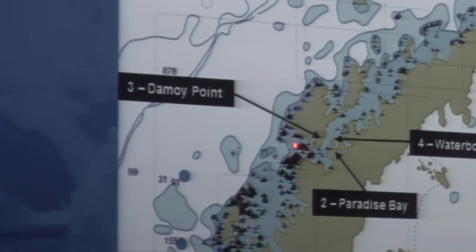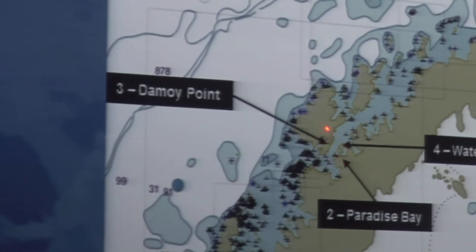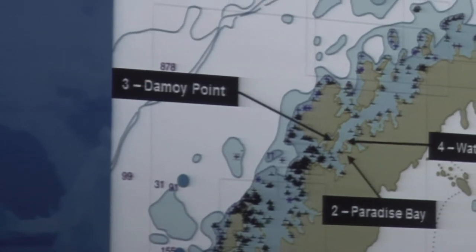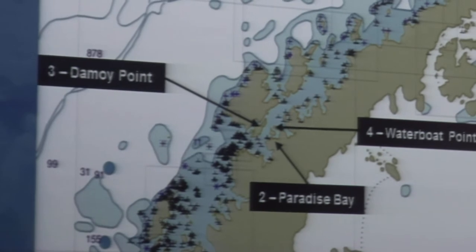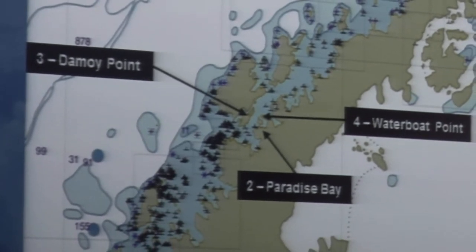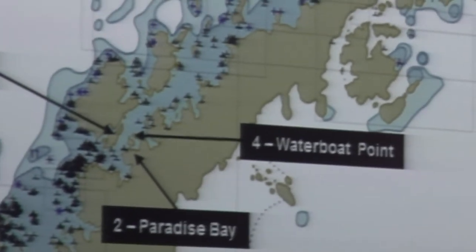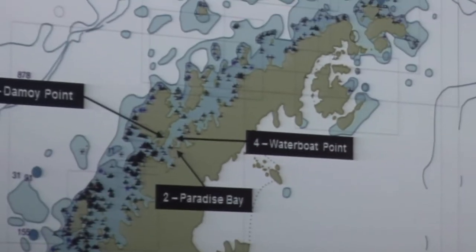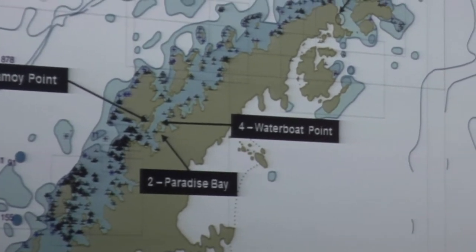We arrived early morning and the ice looked clogged. The captain tried from the northern side but couldn't — too many large icebergs. We turned around and tried from the south, and after looking back and forth, we finally made it to Waterport and were able to operate. That was the first day you probably saw quite a number of ships coming back and forth, showing this is a very active area.